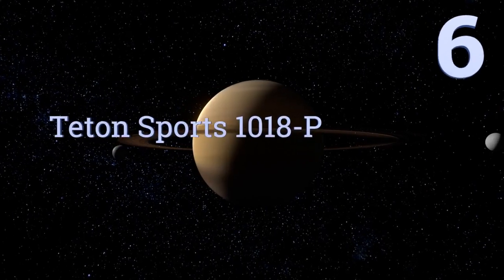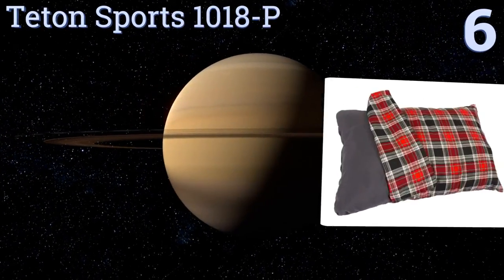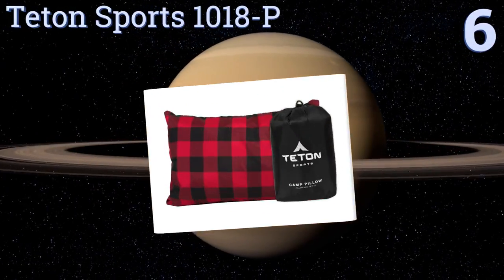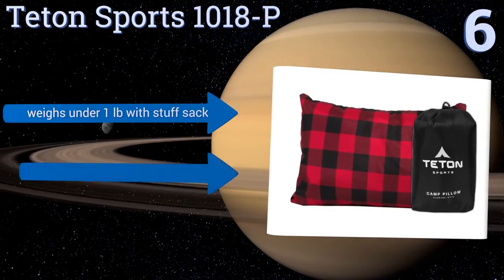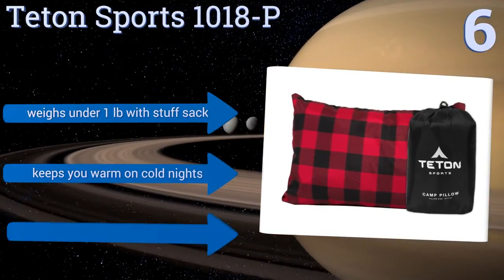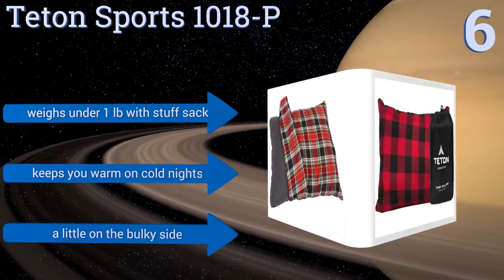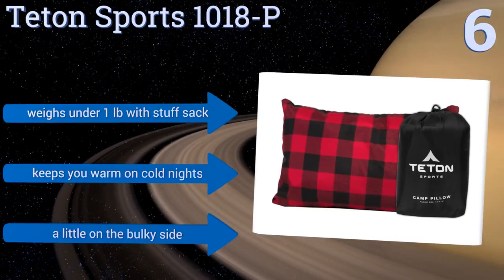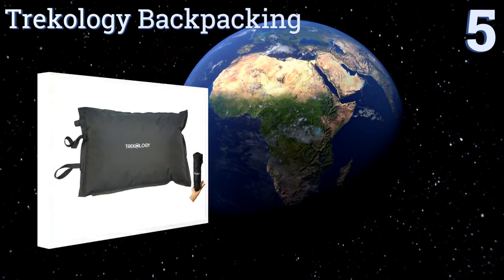Moving up our list to number six, the Teton Sports 101 AP features a 100% brushed flannel washable case and an extremely plush super loft fill capable of retaining its shape even after repeated use. Together they offer one of the most comfortable and cost-effective options out there. It weighs under one pound with its stuff sack and keeps you warm on cold nights, however it's a little on the bulky side.